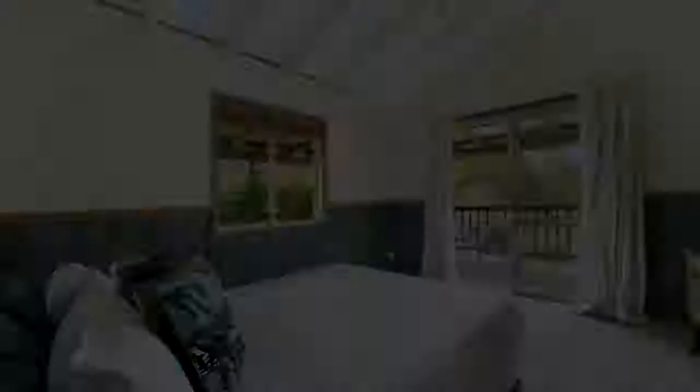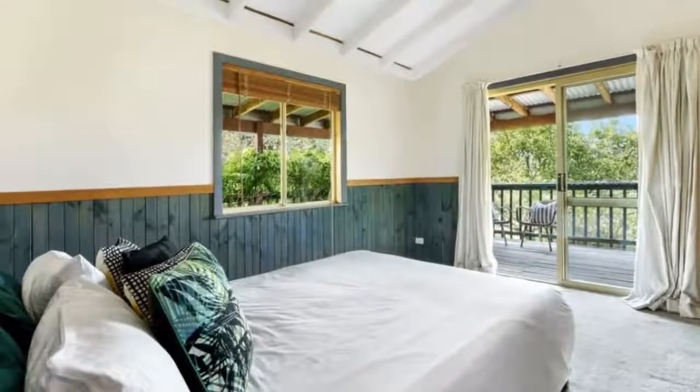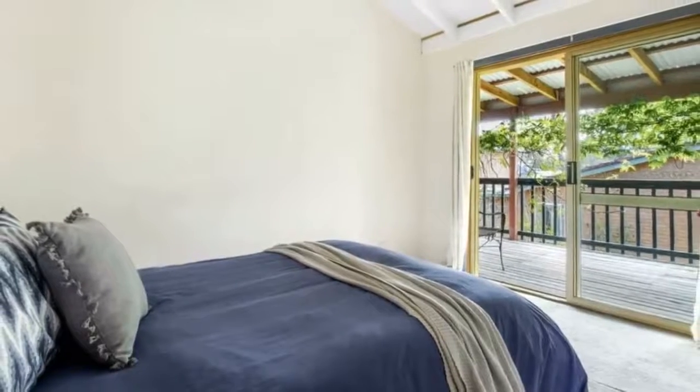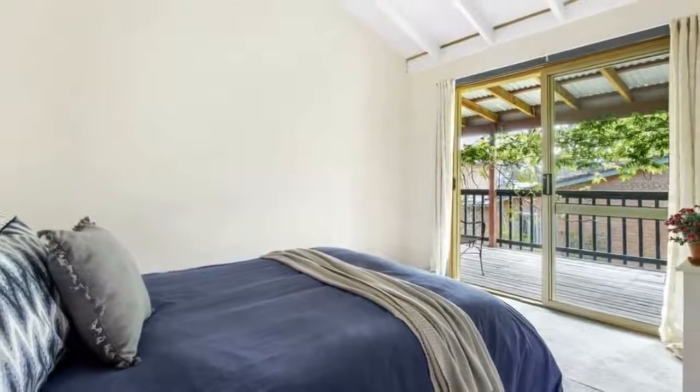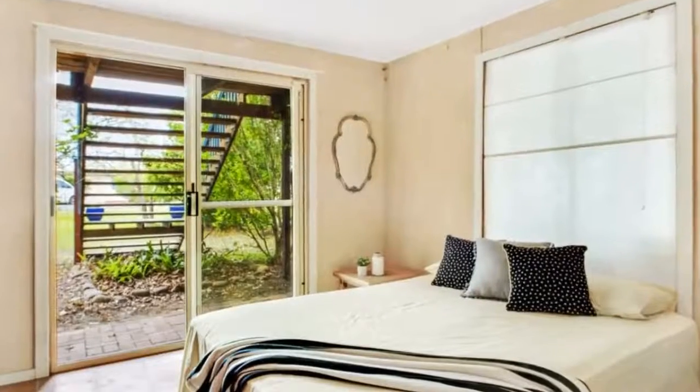A wide wrap-around veranda wraps around the house, giving you a retreat from the elements year-round, with glass doors opening to the veranda from the upstairs bedrooms and flowing living spaces. Natural light floods in from the skylights above as the breeze flows through from the veranda.